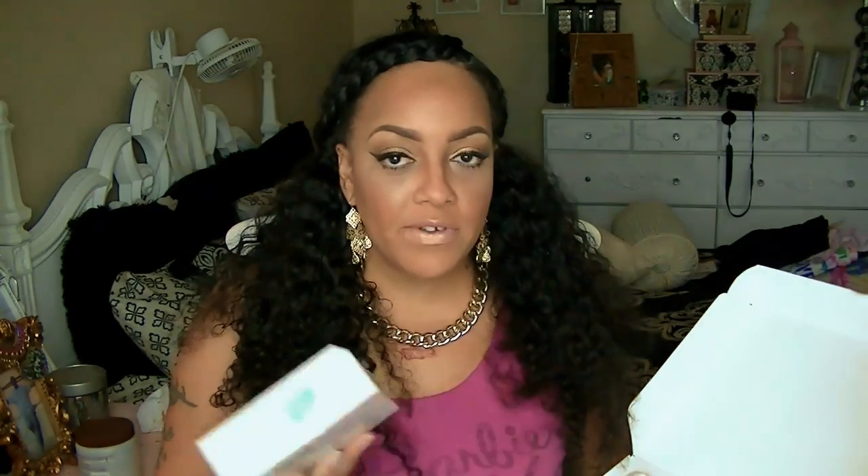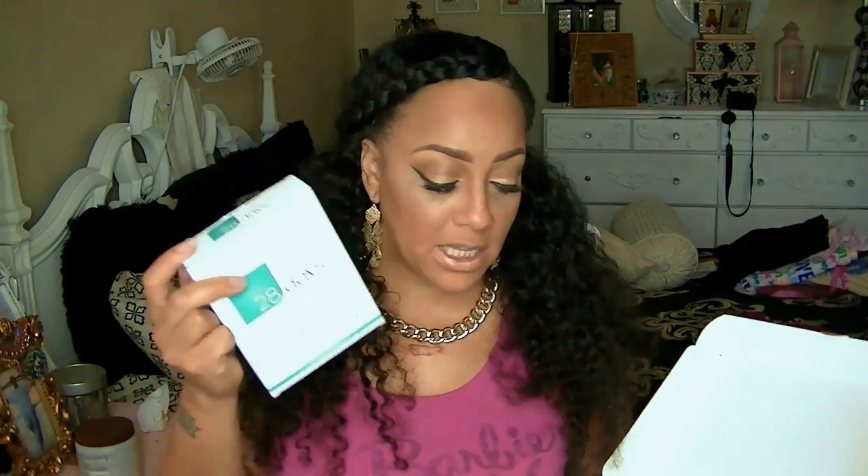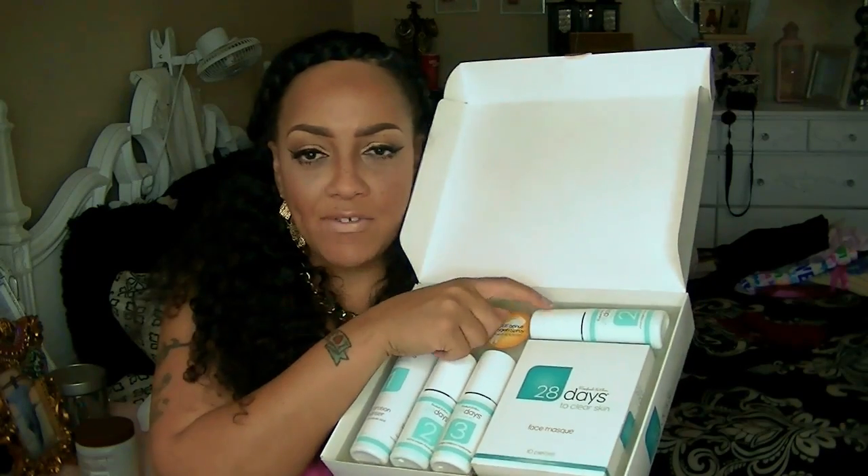It also comes with a facial mask — there are 10 pieces in the box, which is awesome. My son hasn't used this yet; he feels like it's too feminine to put a mask on his face. It does suggest at least twice a week. If you don't have bad skin you can do it once a week. I'll keep trying to talk him into using it, and if he doesn't, I'll use it — it's for optimum results. So one lucky winner will be getting this: the 28 Days to Clear Skin kit, with the extra oxygen boost spray, the booklet, and important information.